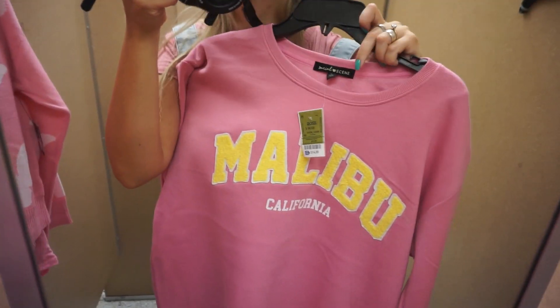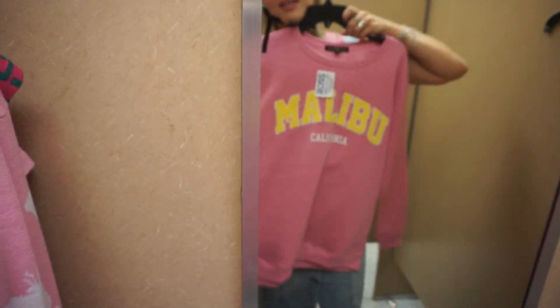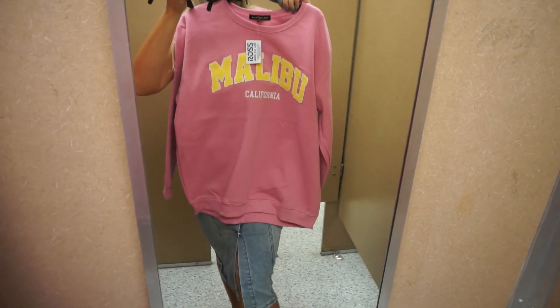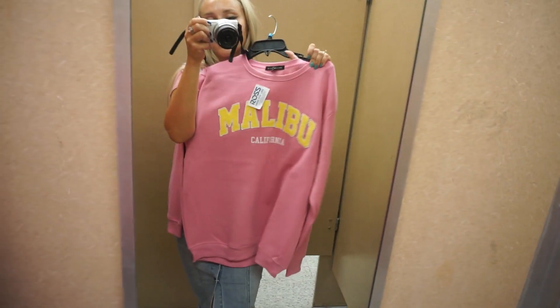Another find that I'm absolutely obsessed with is this Malibu California pink pullover. It is plush inside, very warm and cozy, and I'm going to get this in a large size for myself because I do like pullovers to be bigger than the regular size I usually wear.